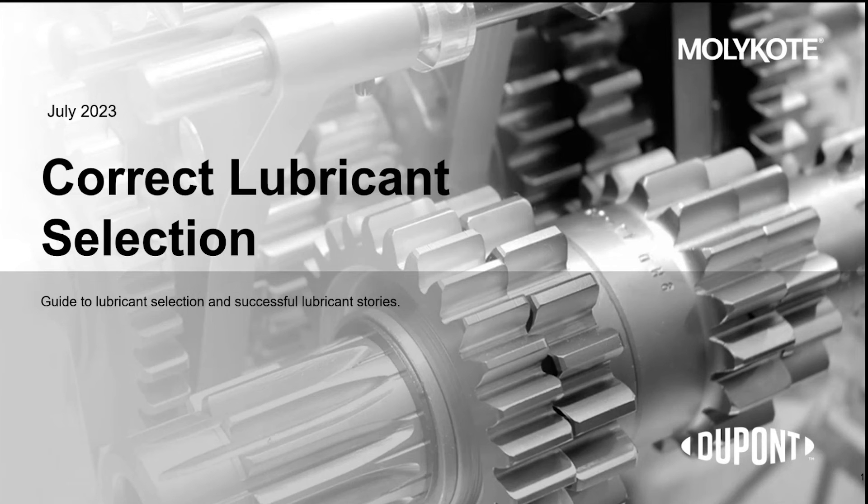Thank you for joining us for our one-on-one style webinar series for the Molycote Lubricants. In today's session, we'll highlight two case studies that speak to the benefit of Molycote use in real applications. This will allow you to understand where and when to use and select the right solution. Today's session will be led by me, Kaku Ansa, product manager for Molycote Lubricants at KenPoint, and William Fick, a lubricant applications engineer from DuPont and the Molycote Performance Lubricants.